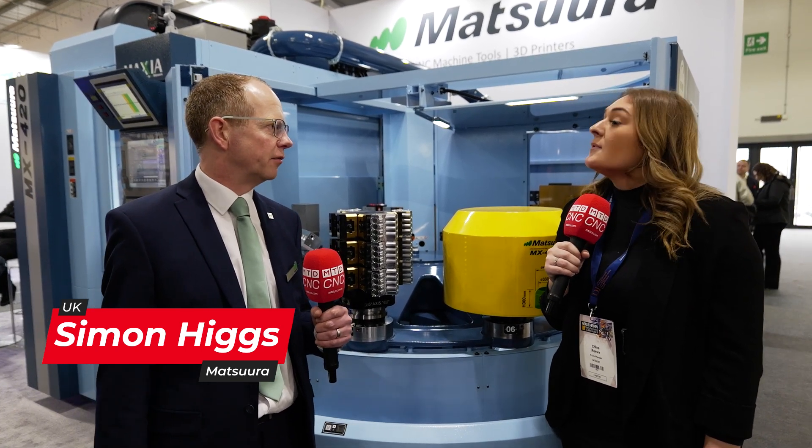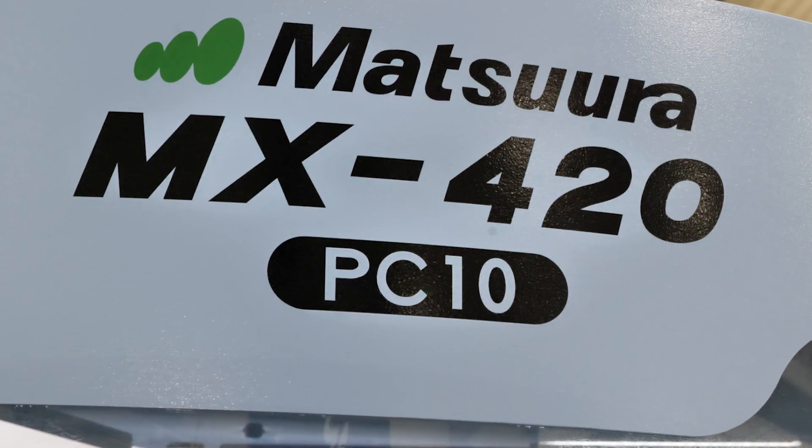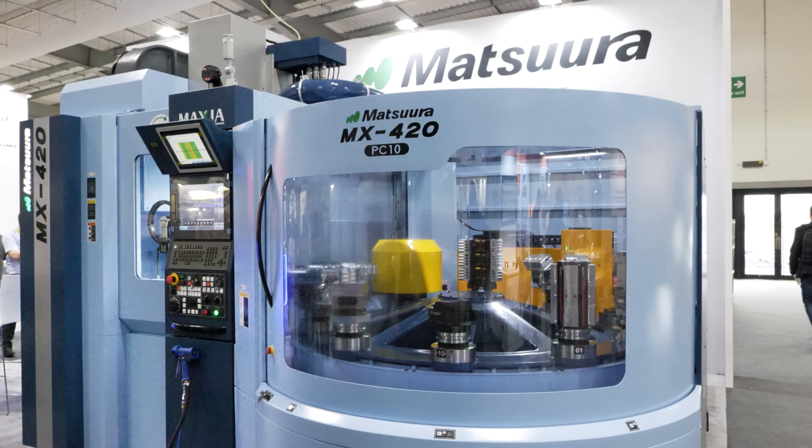The MX range has been a huge hit this year. The MX series has been one of our best selling machines over the past five or six years. It's an entry level machine tool for Matsura in terms of pallets and tools. It gets people into automation, which Matsura have been doing now for 30 years in the UK. Last year was our best year for automation sales in the UK, and the MX series really is the forefront of that technology.